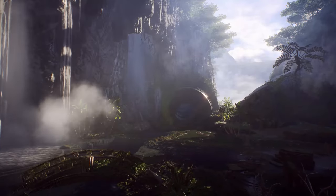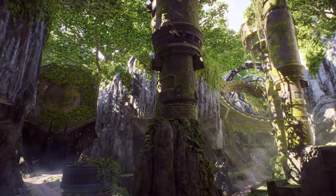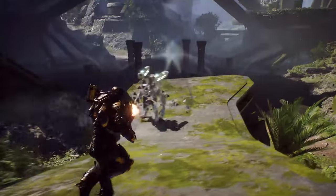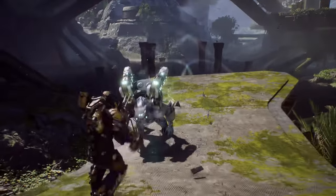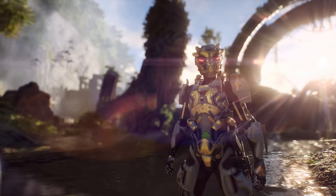NVIDIA takes us one step further by rendering our game with more precision and higher quality textures. Javelins, creatures, and combat have never looked better. We are happy to announce that we are working with NVIDIA to bring DLSS technology to Anthem.